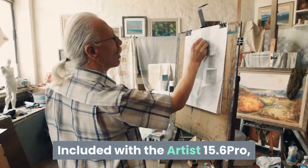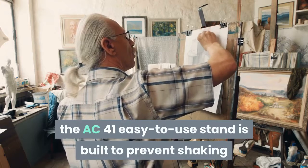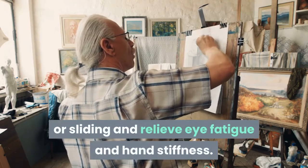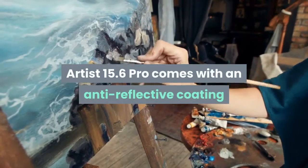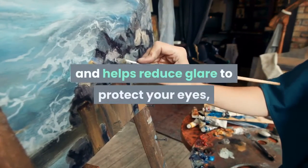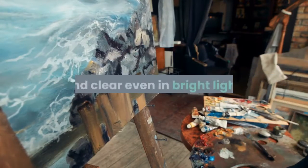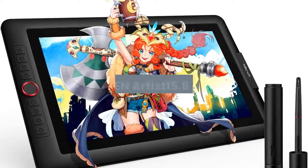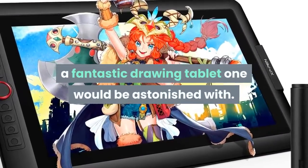Included with the Artist 15.6 Pro, the AC41 easy-to-use stand is built to prevent shaking or sliding and relieve eye fatigue and hand stiffness. It comes with an anti-reflective coating to help reduce glare and protect your eyes, so your screen stays crisp and clear even in bright light. The XP Pen Artist 15.6 Pro is a fantastic drawing tablet one would be astonished with.